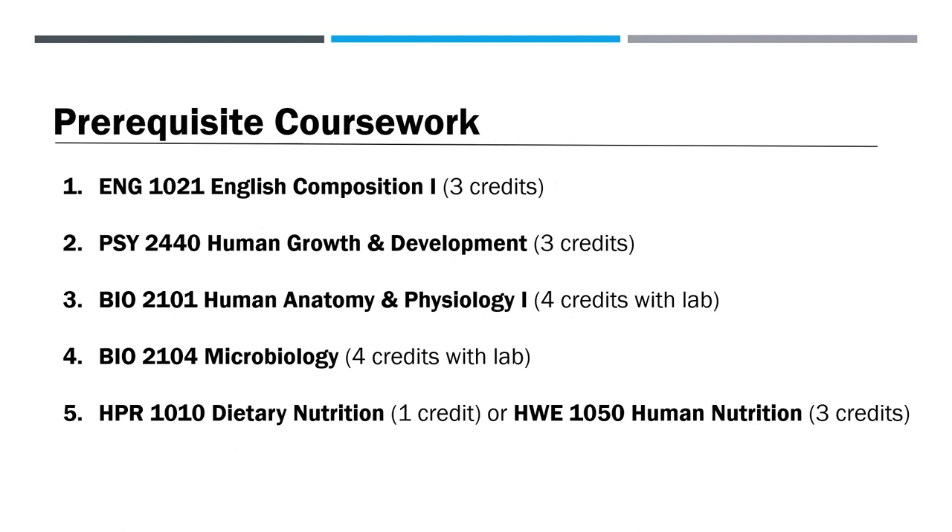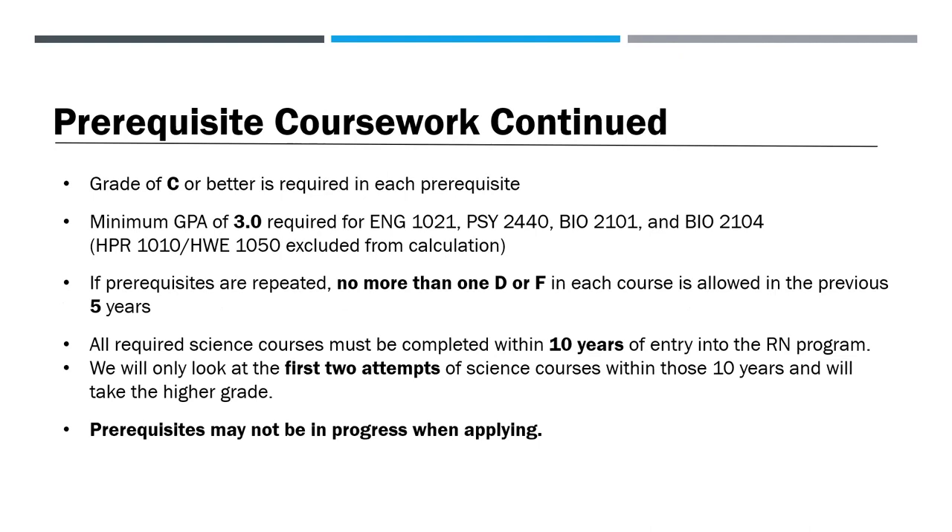Your next step is to complete the following five prerequisites: English Composition 1, Human Growth and Development, Human Anatomy and Physiology 1, Microbiology, and either Dietary Nutrition or Human Nutrition. A grade of C or better is required in each prerequisite course. A minimum GPA of 3.0 is required for English Composition 1, Human Growth and Development, Human Anatomy and Physiology 1, and Microbiology. Your nutrition course is excluded from the GPA calculation.